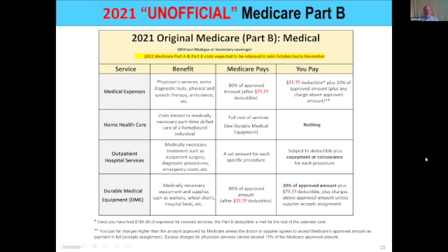Let's look at Part B — medical expenses. Every year you pay a deductible. I don't have full 2021 numbers yet since they're not approved, but for 2020 the annual deductible was $198. You pay that at the first part of the year. Hopefully we'll get the Part B numbers soon; they usually come out by mid-October.